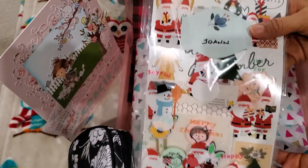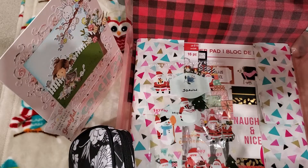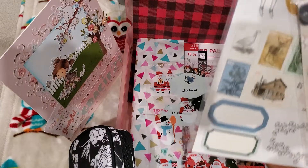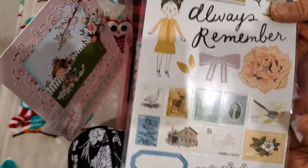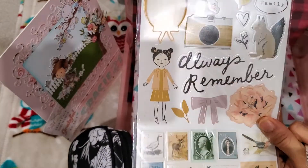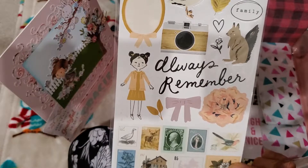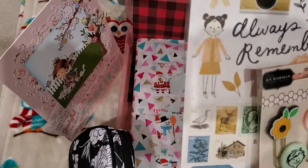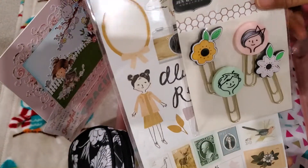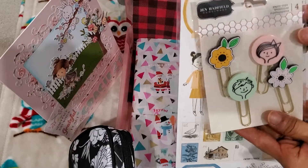And then this is from Joanne's — I don't go there anymore because it's kind of far from me, same distance as Hobby Lobby. The Joanne near me actually closed a few years ago, but she picked these up because she saw this and thought of my niece, and then thought of my nephew. How cute is that in one little pack? This is the Maggie Holmes set. And then she picked up the Jen Hadfield paper clips — a little girl and a little boy too. This would be really nice to add as an accessory to the scrapbook.